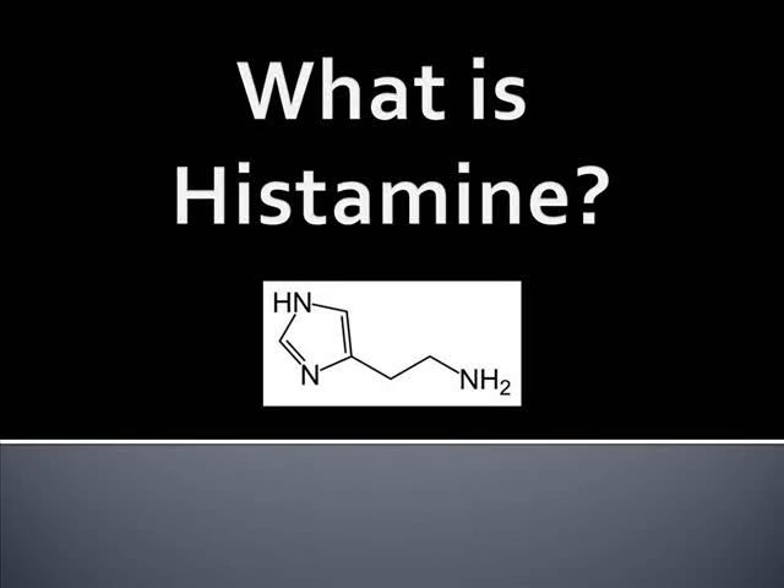What is histamine reaction? Hi, my name is Nicole and I write for the website healthybalanceddiet.org.